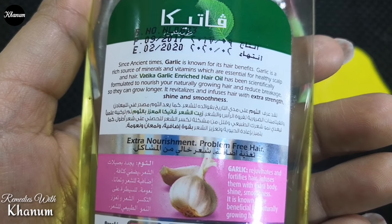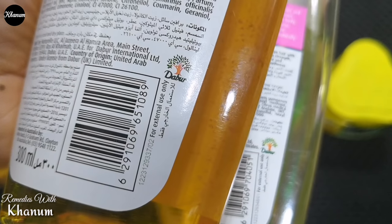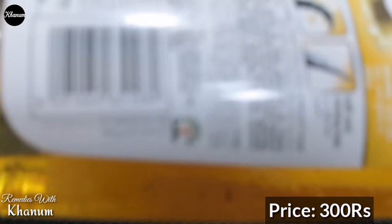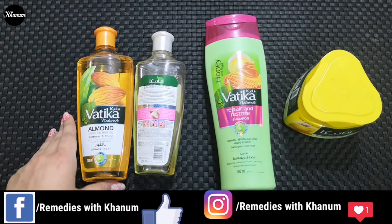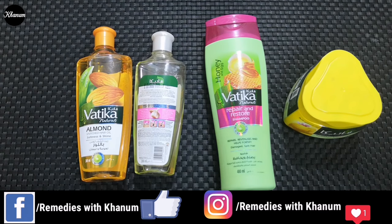Is oil ko bhi aap akele balon mein apply na karein, balke doosre oils ke saath mix kar ke apply karein. Dono bottles almost same hain lekin andar oils ka color different hai. Aap ko yeh 200ml ki bottle 300 rupees mein milegi. Texture bilkul watery hai, smell bhi normal hai — na zyada tez hai aur na bilkul garlic jaisi, balke aise hai jaise coconut oil mein light sa garlic ka touch diya hua ho.